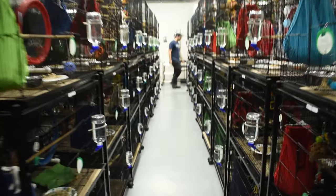Hey guys, it's Catalia. So I'm here at the Pet Glider. Wow, there are so many cages. I've never seen this many gliders in one place.